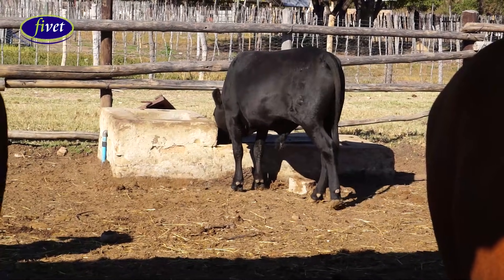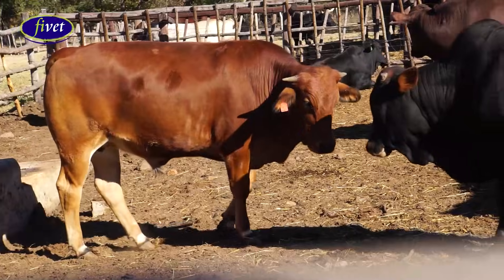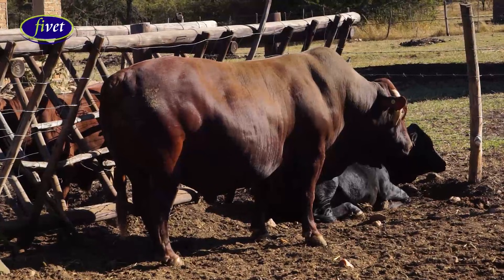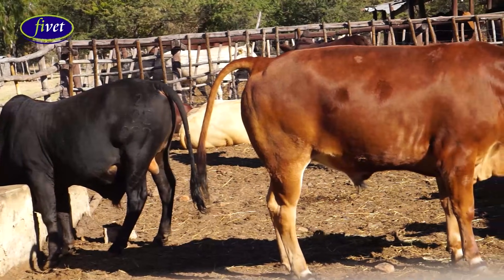When building the actual cattle kraal, we have to consider the carrying capacity. As a rule of thumb, it has to be 10 square meters per animal. You have to give your animals enough space to walk around, lie down, feed, and have water. Overstocking a cattle kraal will cause too much mud, and when your animals are walking in mud, it will affect their weight gains because they use a lot of energy walking through it — which will also affect your profitability.